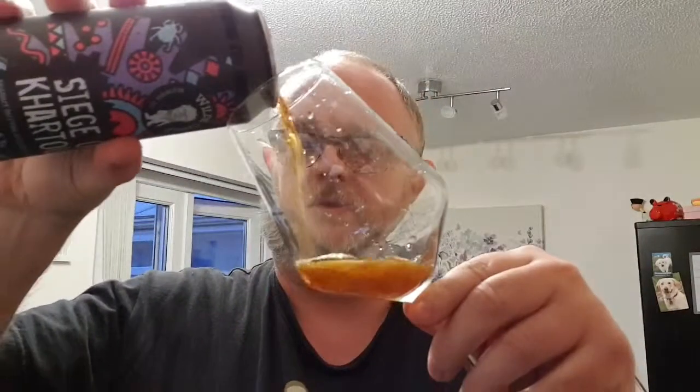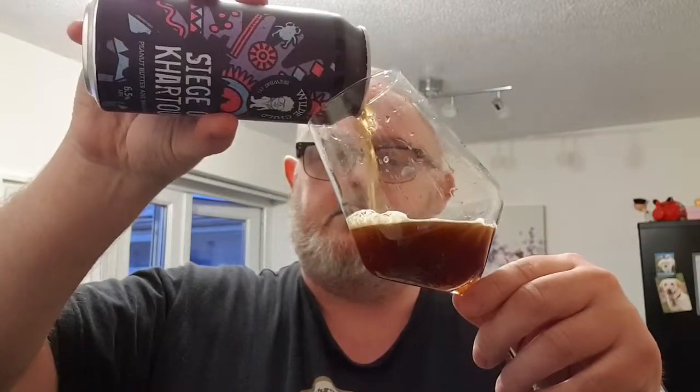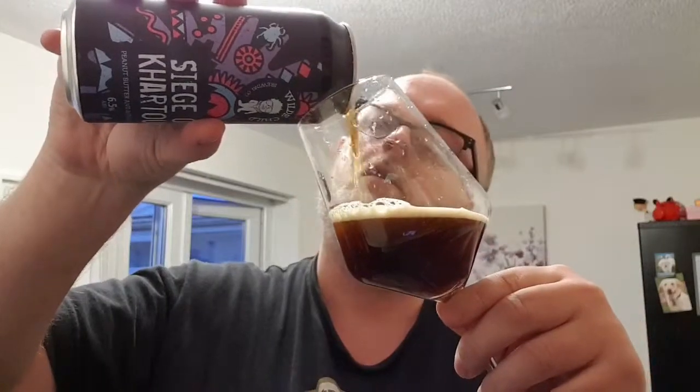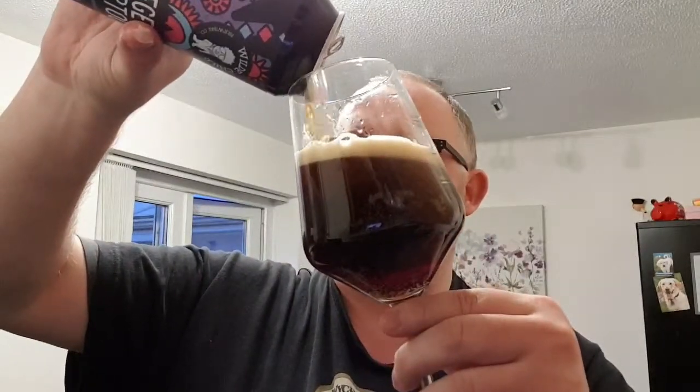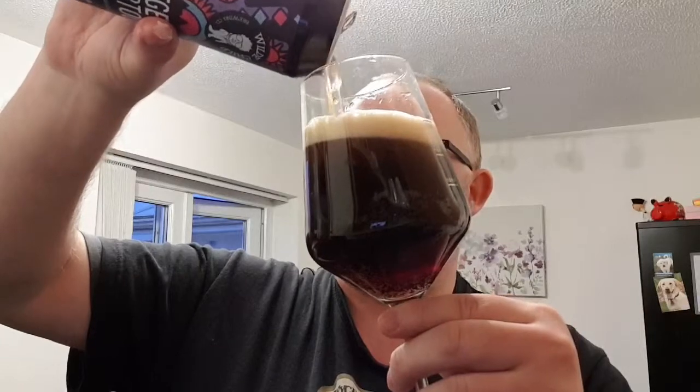So, what's next? Let's pop it off, let's see what we've got. A peanut butter and banana porter — first one of these I've had. Let's see what we've got. It's pouring really slowly.